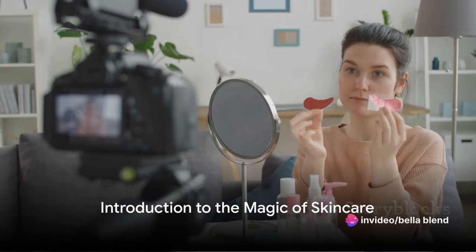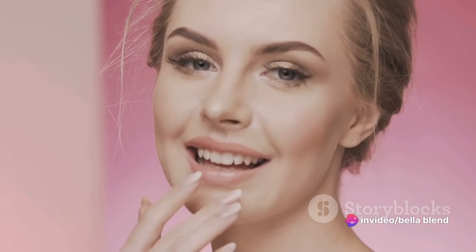Hey beautiful people! Welcome back to the channel! Today, we're diving into the magical world of skincare with a twist of humor and a whole lot of glow. We're about to embark on a beauty adventure that's not just about looking good, but feeling good too. And that journey begins with understanding what we're putting on our skin.